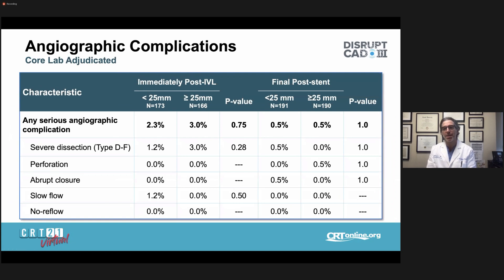Regarding angiographic complications, immediately post-IVL therapy, the number of serious angiographic complications was very low — consistent with the overall DISRUPT-CAD-3 findings — with no differences between long and short lesion groups. The only angiographic complications seen in the long lesion cohort were severe dissections at 3%, which was not statistically significantly different from shorter lesions. This technology demonstrated no slow flow, no no-reflow, no abrupt closure, and no perforations in either group, except for a rare case of slow flow in the short lesion group. Final post-stent complication rates were also low with no differences between the two lesion length groups — overall a very safe procedure.